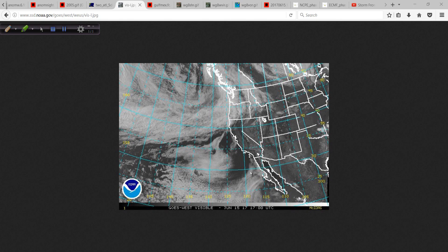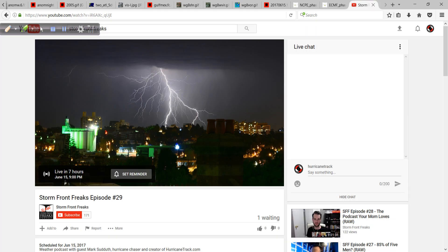Those are the keys to the game — the things we can watch over the next few days, and you can bet I'll be doing that.